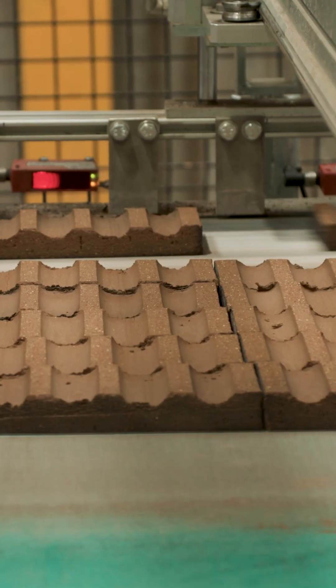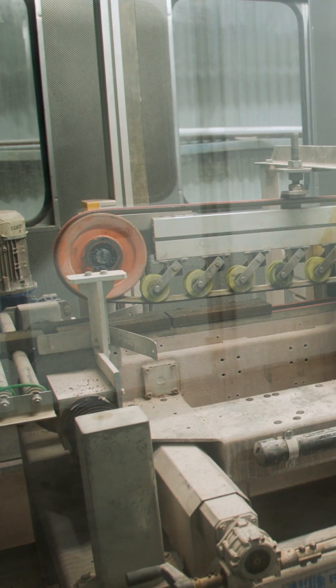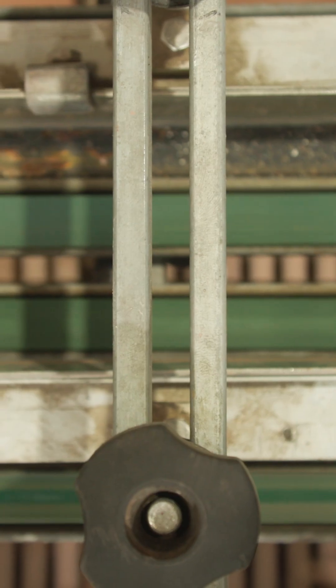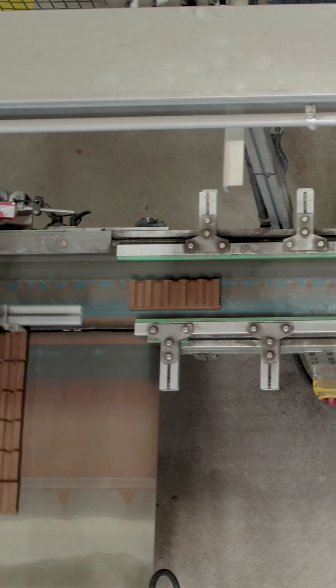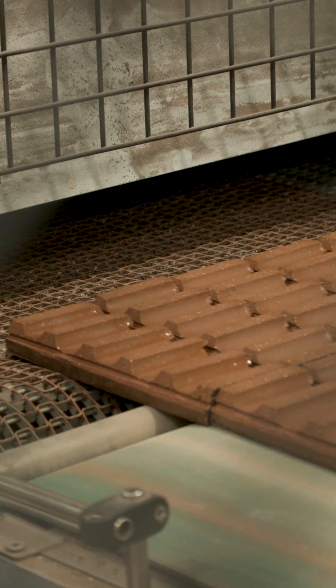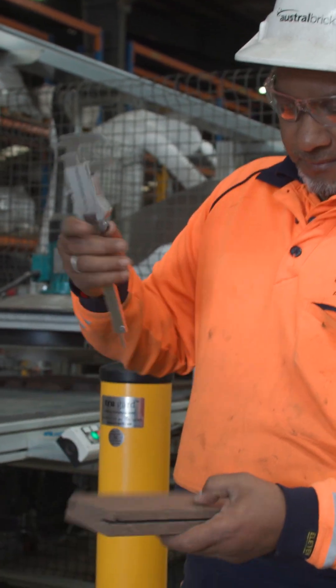Our thin brick and thin brick systems allow our customers to lighten the load without sacrificing the look of traditional brickwork. You can get the appearance and durability of traditional standard mortared brickwork without bearing the additional weight of a full brick back behind.